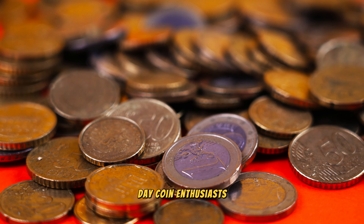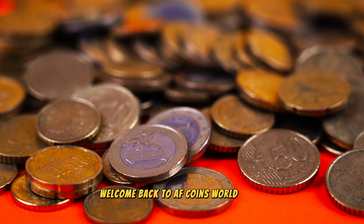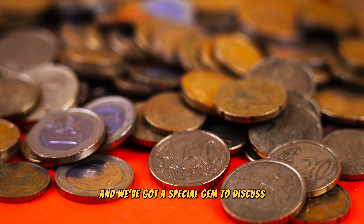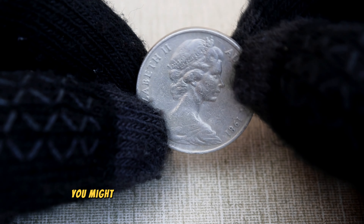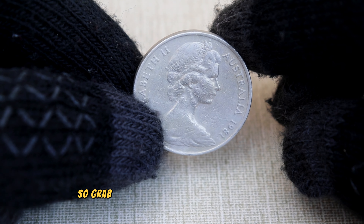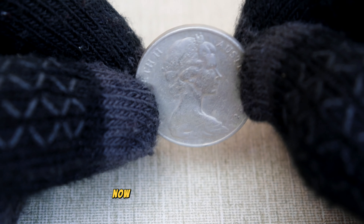Welcome back to AF Coins World. Today we're diving into the fascinating world of numismatics and we've got a special gem to discuss: the 1981 Australian 20 cent coin. You might be surprised to learn that this seemingly ordinary coin could be worth big money. So grab your magnifying glass and let's explore.